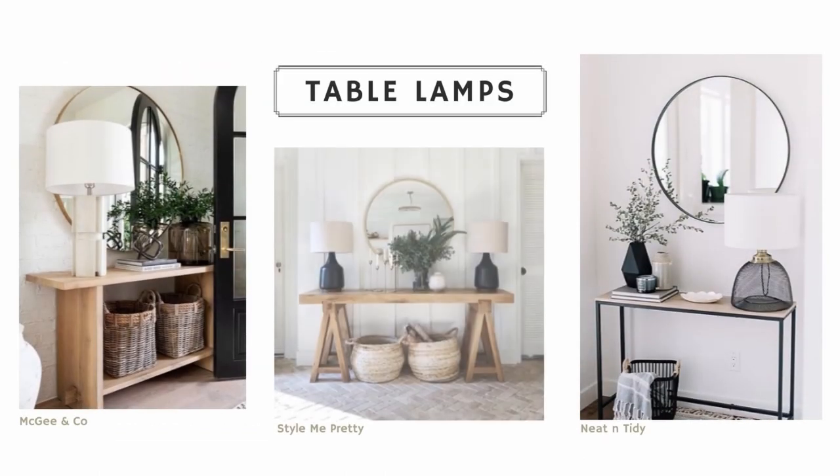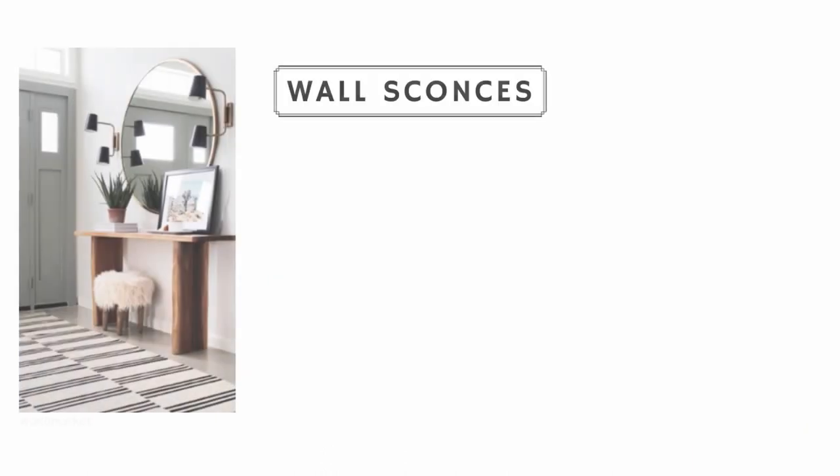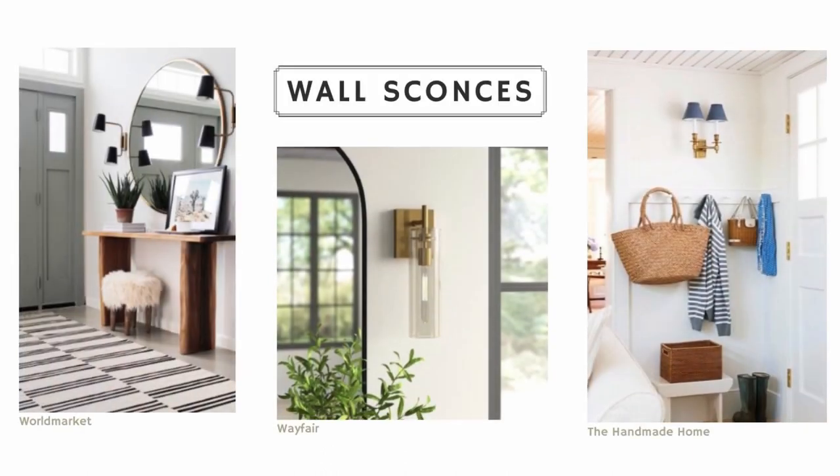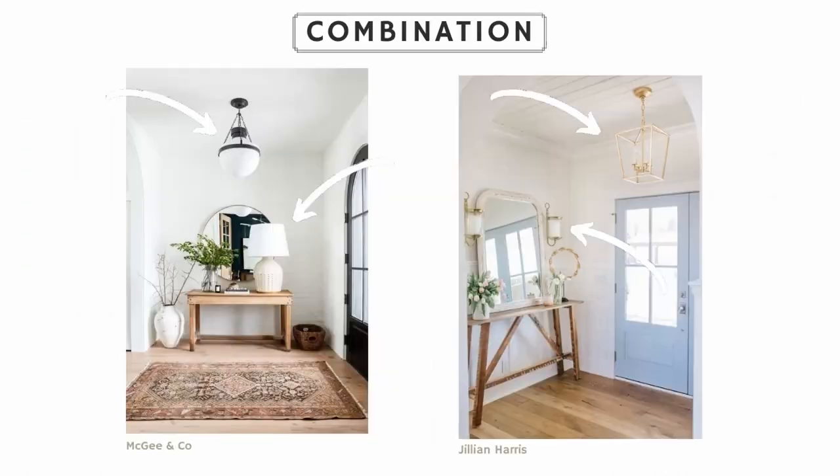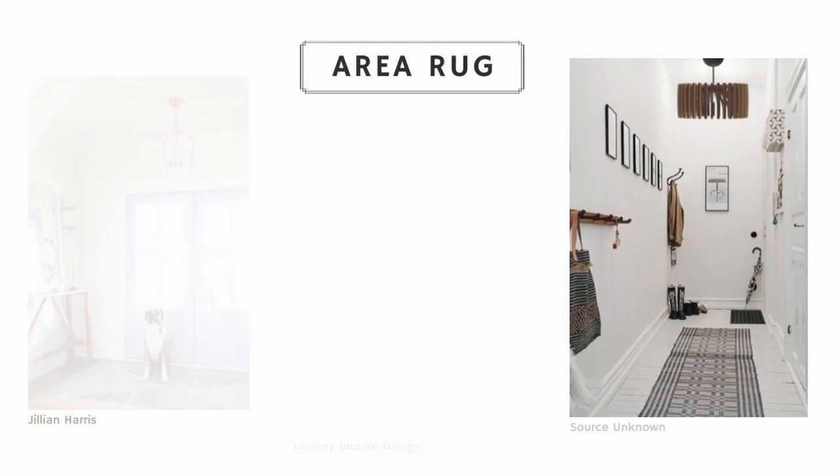Some foyer lighting options include table lamps that you can put on a surface in your entryway, wall sconces which bring a lot of fun character to a space, and overhead lighting which you'll find in most entryways. Of course, you can also use some combination of a couple of these.